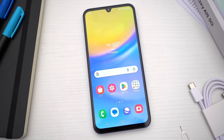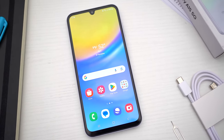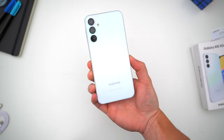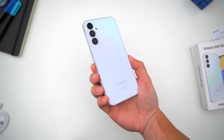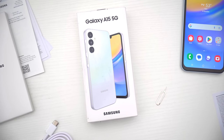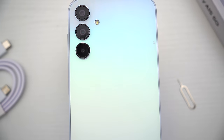And chances are with all those carrier deals, you probably won't even pay that much for it anyway. But what do you guys think about the new A15 5G? Let me know in the comments down below, especially if you already have this phone — I'd love to hear your thoughts. Hopefully you guys did enjoy this video. Be sure to follow TechDaily on Twitter and subscribe to the TechDaily YouTube channel if you haven't already. And I'll see you guys later.